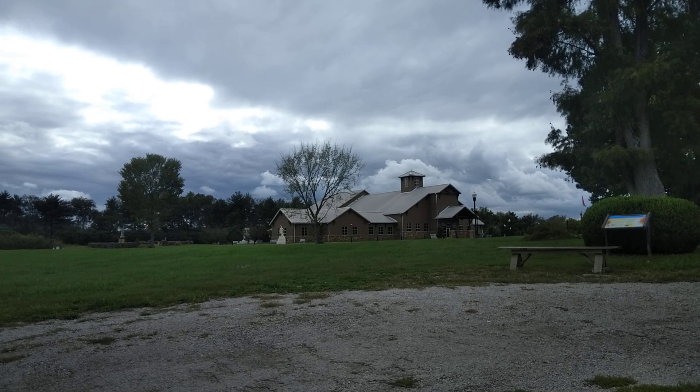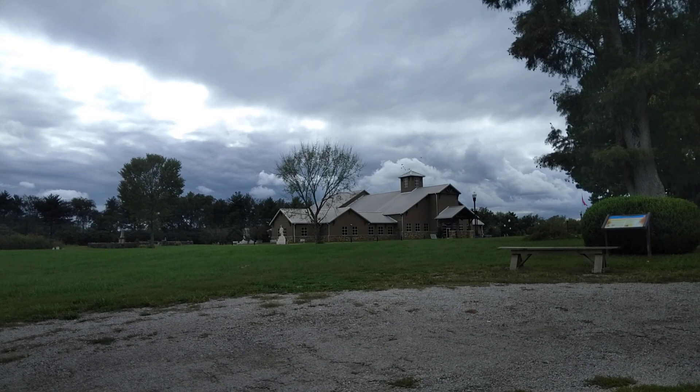Also on the site is the National Confederate Museum and Headquarters for the Sons of Confederate Veterans. That building contains a museum — it's a $5 tour. There's a gift shop. It was completed in 2020.